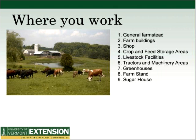Now we're going to go to where you work. There's the general farmstead — similar to a picture with all the different buildings, ponds, and pastures: farm buildings, shop, crop and feed storage areas, livestock facilities, tractors and machinery areas, greenhouses, farm stands, and sugar houses. I'd be interested to know what kind of areas people are working on as new farmers.